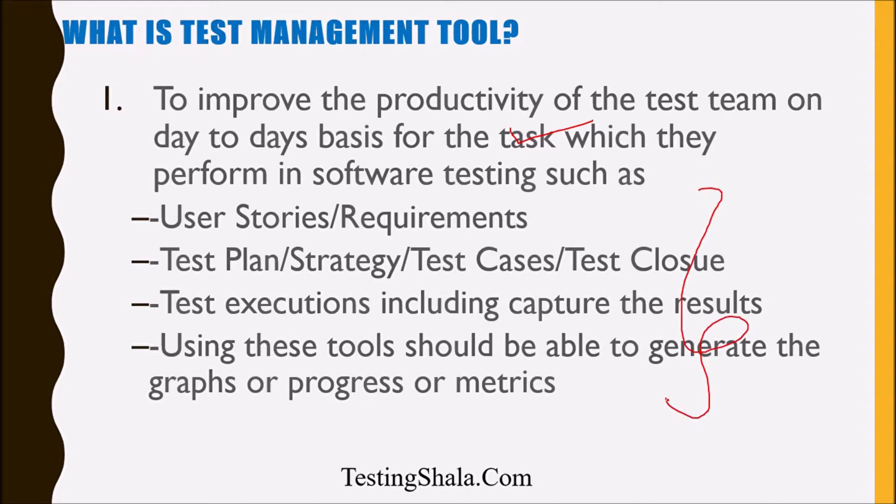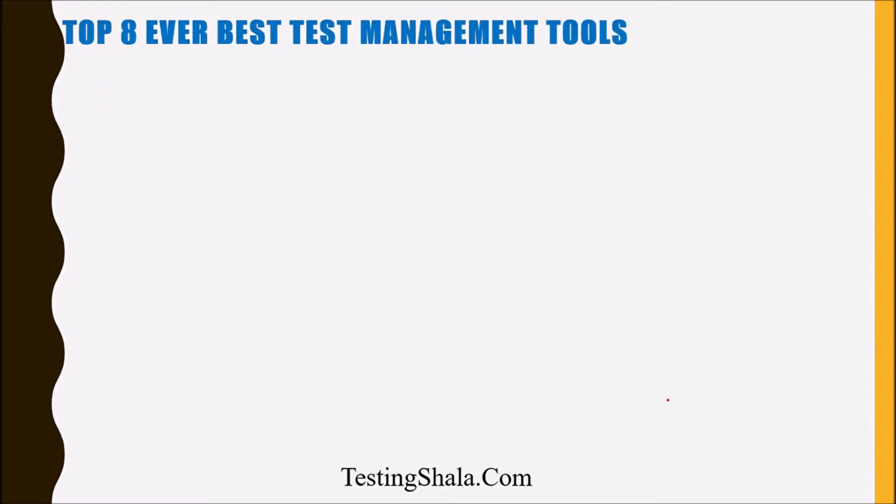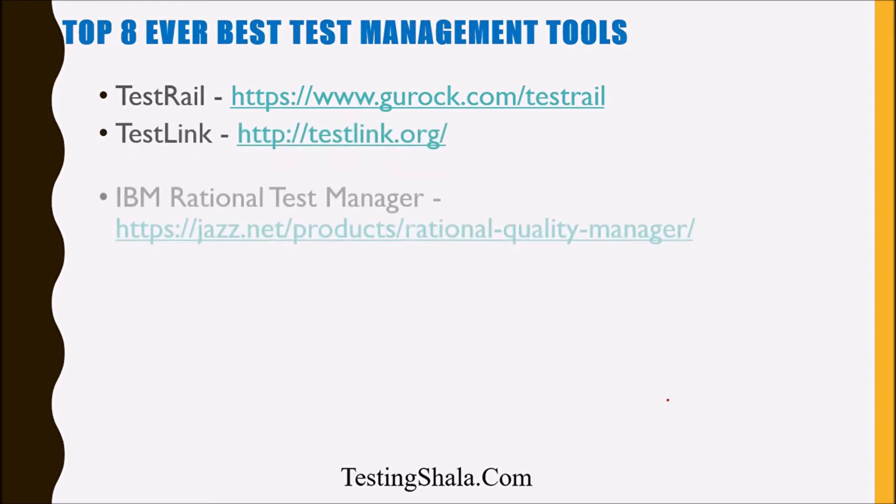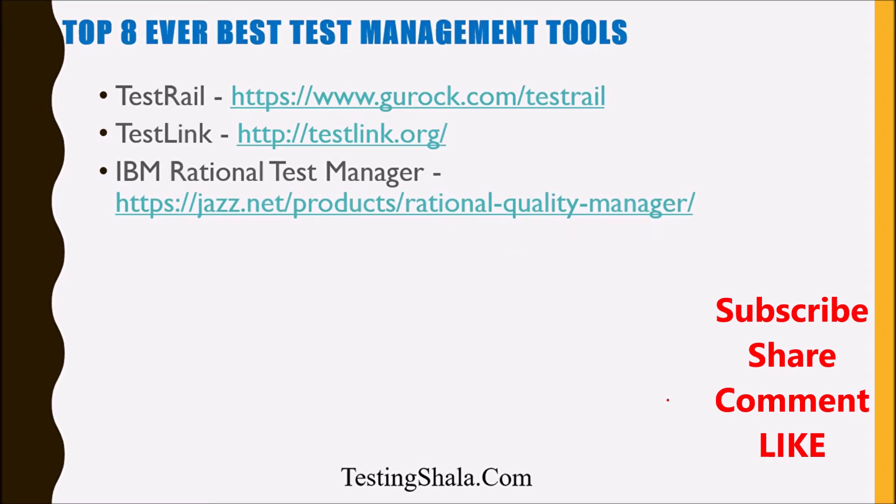The first important test management tool is TestRail. You can find all the information related to TestRail at a specific location where you can get the complete details of everything related to TestRail. The next one is TestLink.